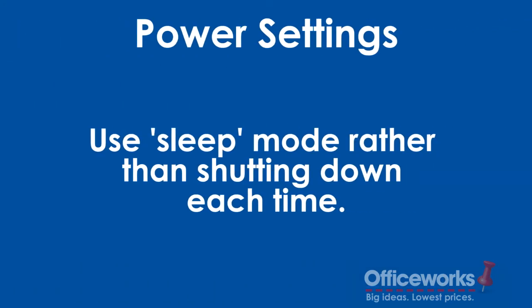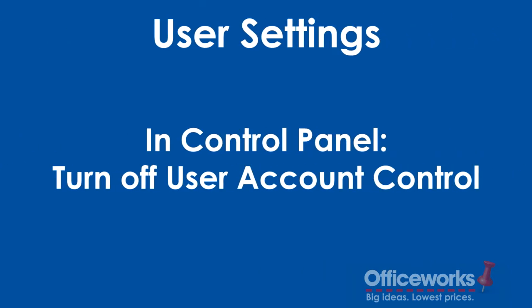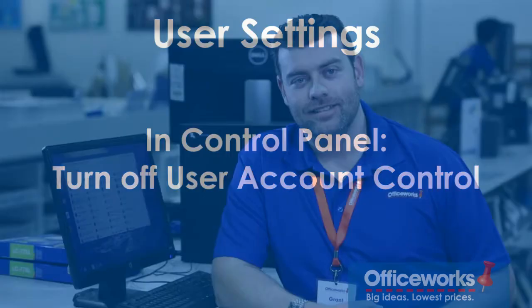To change your power settings, put your computer in sleep mode rather than closing it down and starting it up every time you want to use it. Also, while using your control panel, turn off the user account control.